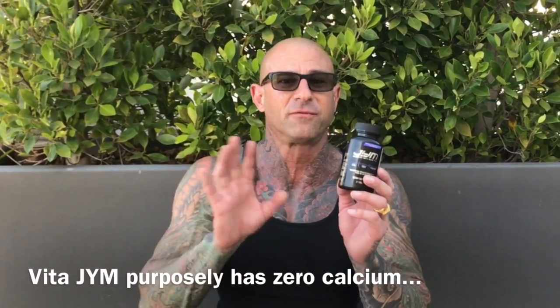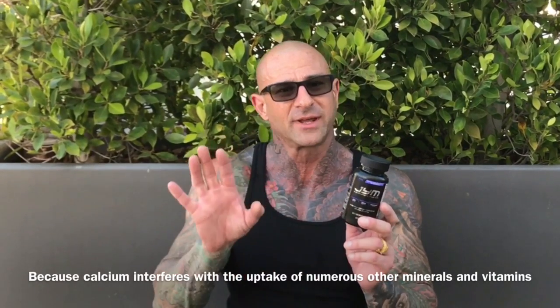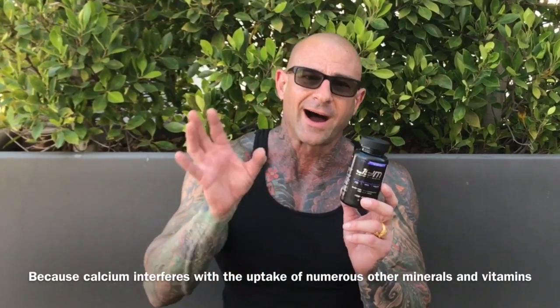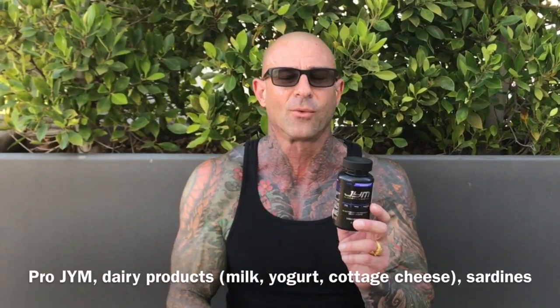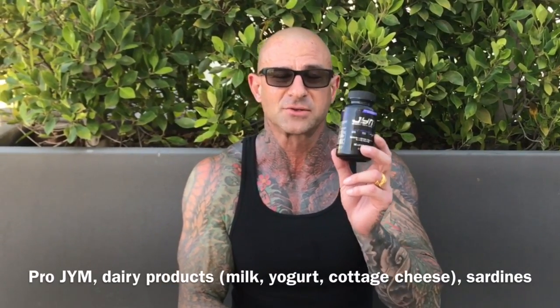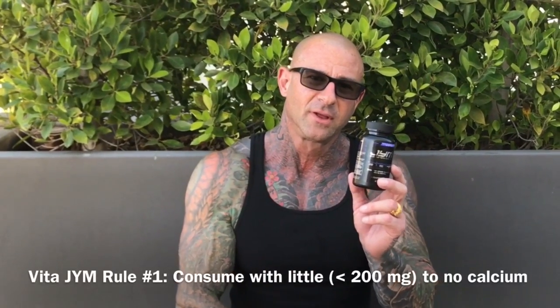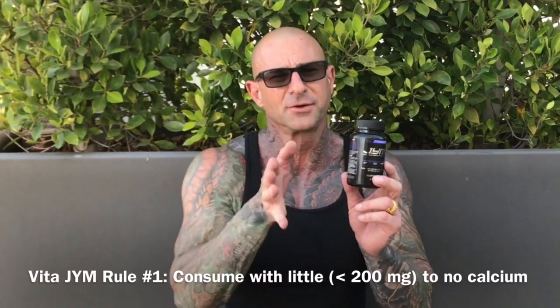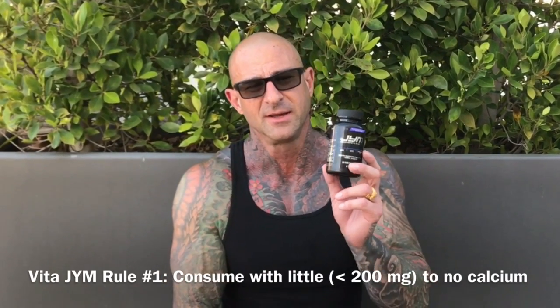One thing you should avoid when you're consuming VitaGym is calcium. So don't take VitaGym with high calcium foods — ProGym being one of them, any dairy products, typically sardines as well. Make sure that the meal you're consuming VitaGym with is lower in calcium, under about 200 milligrams. Don't worry if there's a little bit of calcium in there.